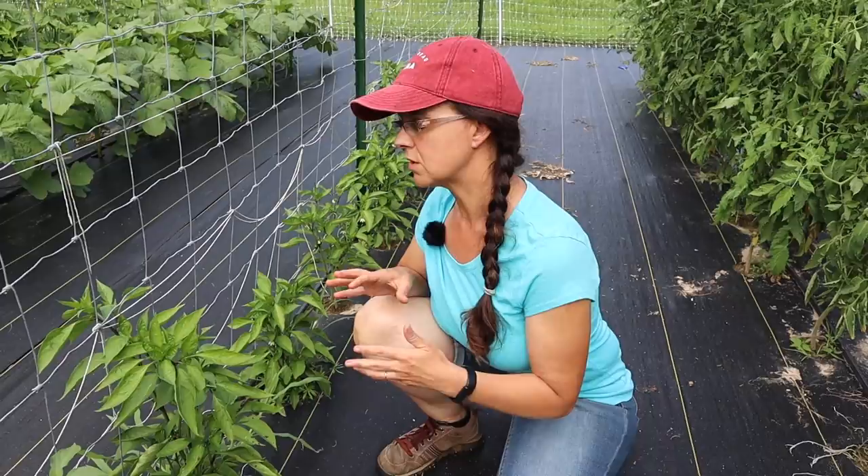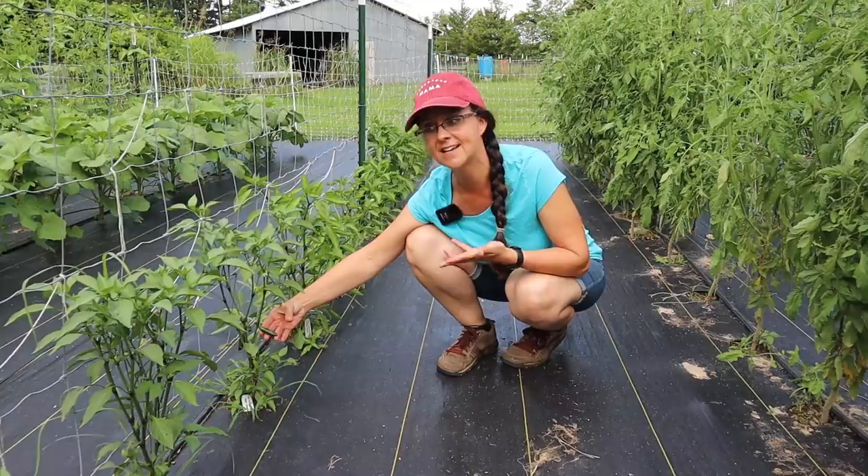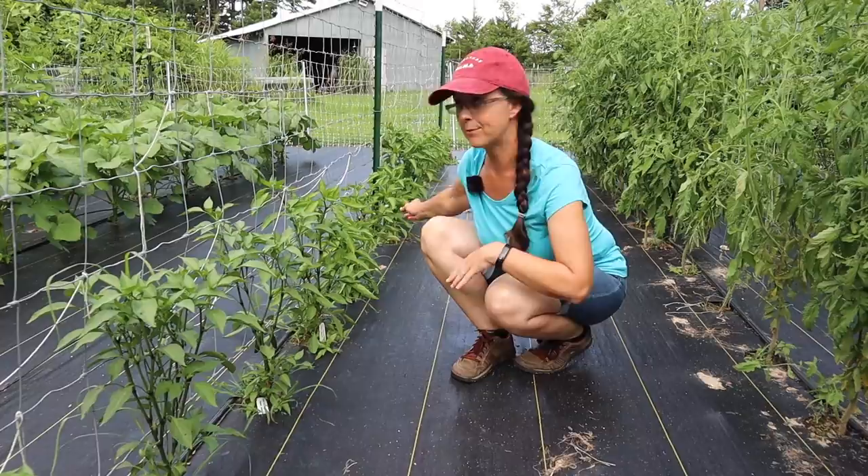We're starting to see some small peppers growing on some of the plants. These are natapenos, which are the not-hot jalapenos. I've seen some Black Beauties starting, and back here are some Ajvarski peppers starting, which are my favorite red roasting pepper. We're getting there — lots of blossoms, so I'm hoping that it's going to be a good pepper year.